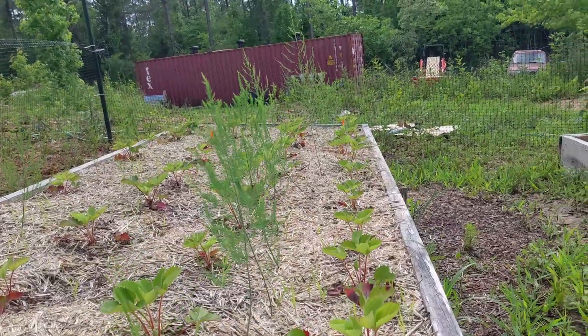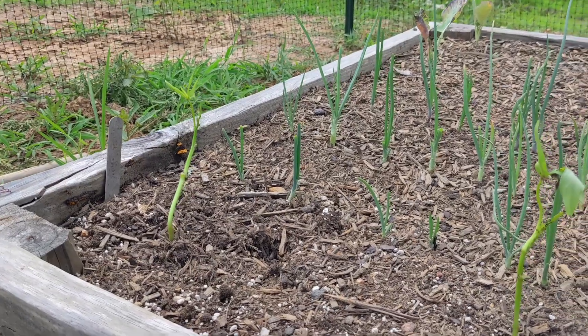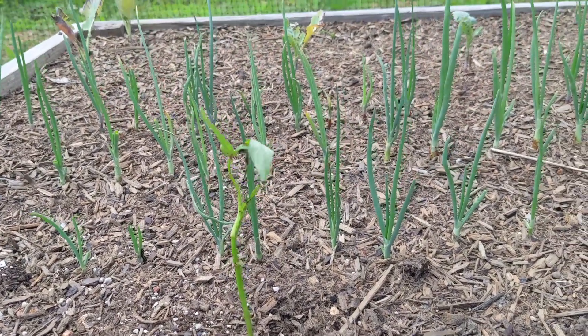The asparagus that we planted with the strawberries are doing nicely. The sweet potatoes and onions are doing great in this bed. As you can see, we will have lots of onions this season.